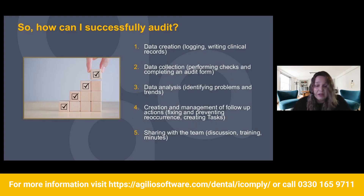So how can you successfully audit? Data creation: logging and writing clinical records — those decon checklists, your surgery checklists, and when doing a radiograph quality audit, the clinicians will write into the notes about the x-ray and the justification as to why they've taken it. Afterwards, you go ahead and collect that data — basically doing the audit, going through and looking to see if anything's amiss. Then data analysis: identifying the problems and trends. Once you've identified anything, see what those issues are and how to implement something in the future. Creating and management of follow-up actions: fixing and preventing reoccurrence, creating your tasks, and actually following through.